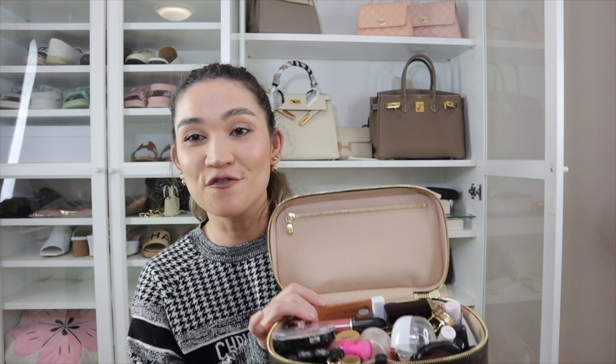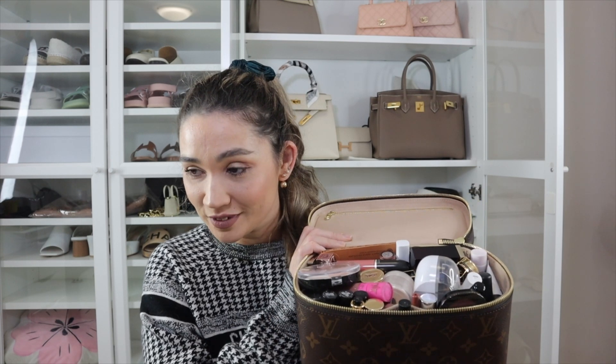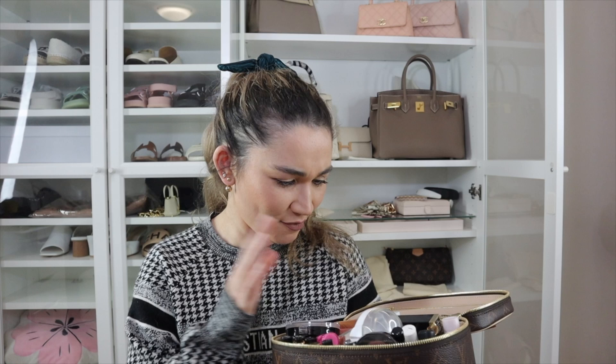I do stock felt inserts in my accessory store — I'll link them below — but it is your choice. There are lots of companies that do felt inserts; you can buy from whoever you want. For me, I'm happy with my felt inserts and feel they do a really good job. This is my Nice BB packed absolutely to the brim with so much makeup — and this isn't even a quarter of my makeup collection. I have it boxed up in containers and drawers — it's a serious problem.